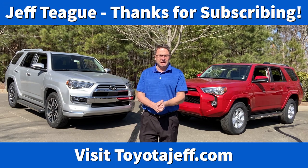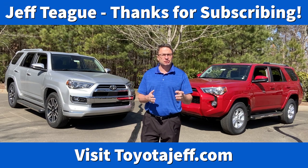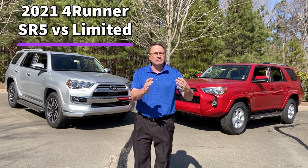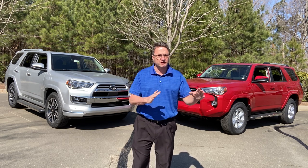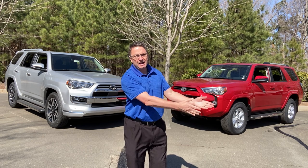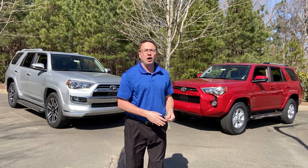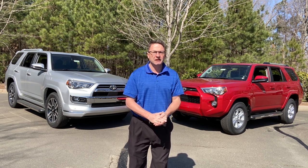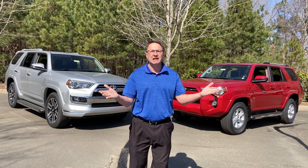Hi everyone, I think I've got a fun one today. We're going to compare two very popular trim levels of the 2021 Toyota 4Runner. You can also use this comparison if you're reviewing previous year models — there's no reason why you can't extrapolate the data and go with a 2020, 2019, or 2018. Although the 4Runner was refreshed in 2020, it had a really cool improvement in 2021, and you can still use that data.